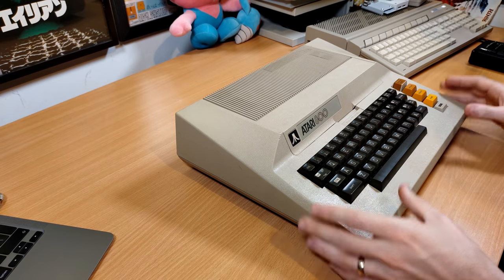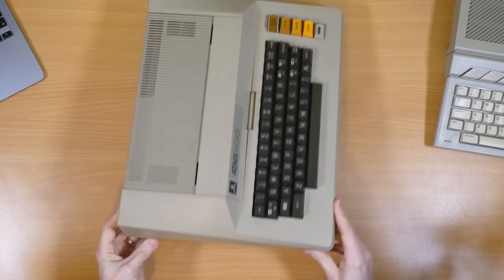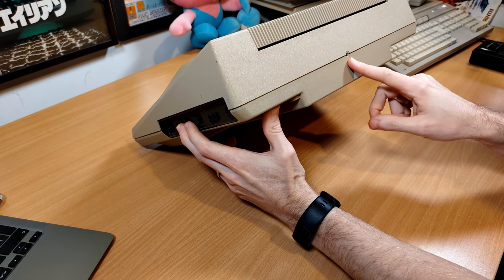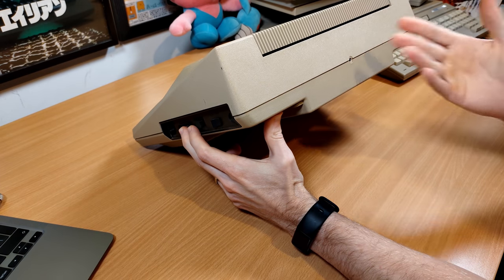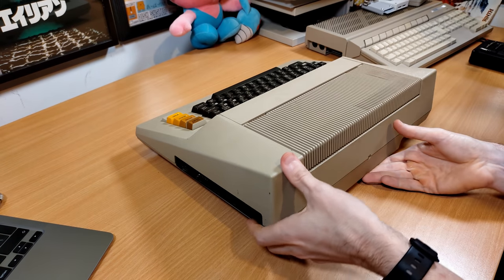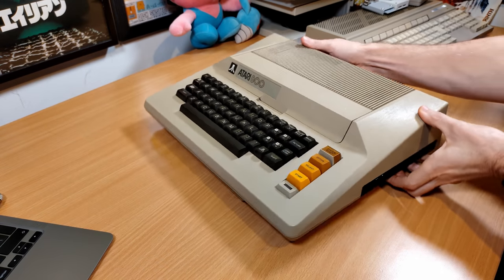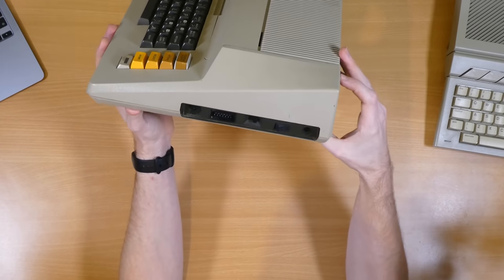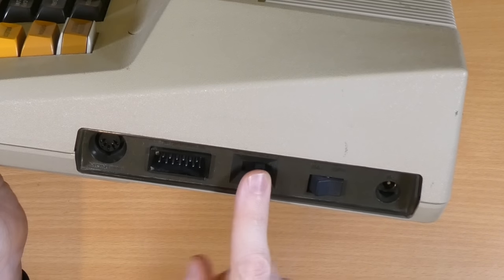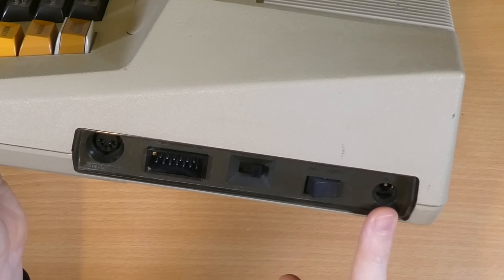Continuing to have a look around the outside, there are no ports at all on the left-hand side. On the back originally would have been the RF cable to connect it to a TV — I've removed that from mine because we don't use RF in this day and age, and NTSC RF TVs are pretty rare in this part of the world. On the right side is the business end: a monitor connector, the SIO port, the channel selector for the RF output, the power switch, and the power adapter socket, which is a 9-volt AC adapter.